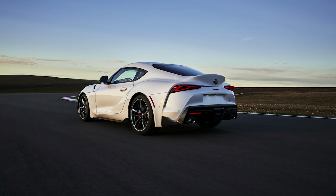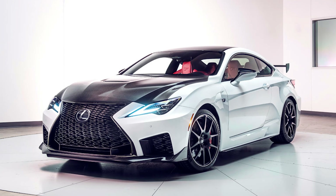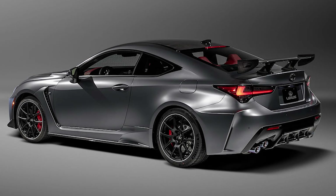Toyota projects that the new engine will reduce the Supra 3.0's acceleration to 60 time to 3.9 seconds, down from 4.1 — which is the same exact time as the RCF Track Edition, which is like an $80,000–$90,000 Lexus. I would still rather have the RCF Track Edition, but let's keep moving.